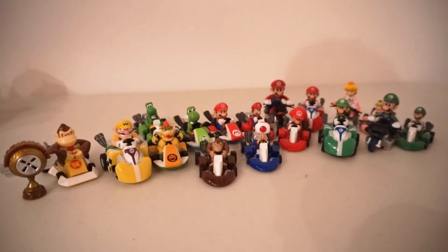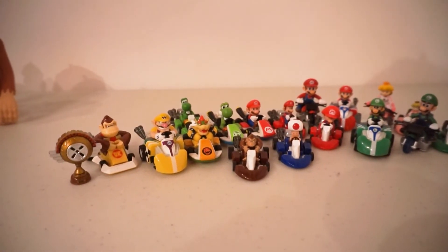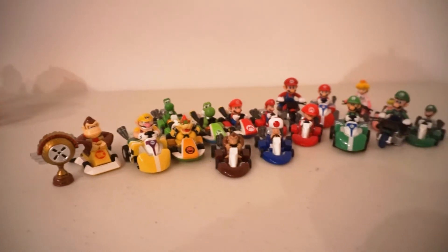A bunch of little Mario Kart figures. These come from a variety of sources — some are gacha-pon stuff, some are from the World of Nintendo line. And over here there's a little Mario Kart trophy that came with the 4-inch World of Nintendo Metal Mario figure, but I think it goes nicely with these.